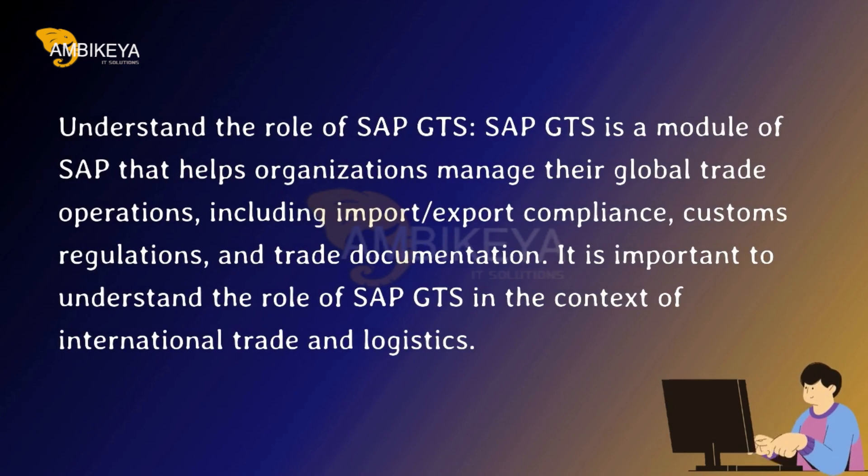Understand the Role of SAP GTS. SAP GTS is a module of SAP that helps organizations manage their global trade operations, including import-export compliance, customs regulations, and trade documentation. It is important to understand the role of SAP GTS in the context of international trade and logistics.